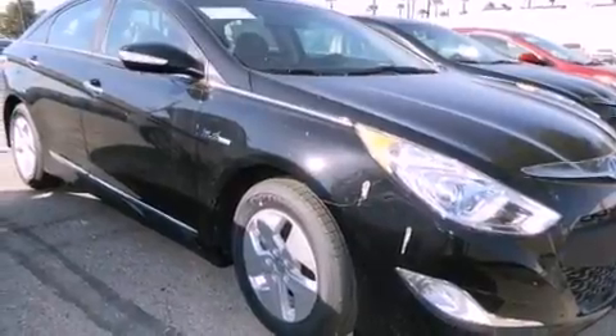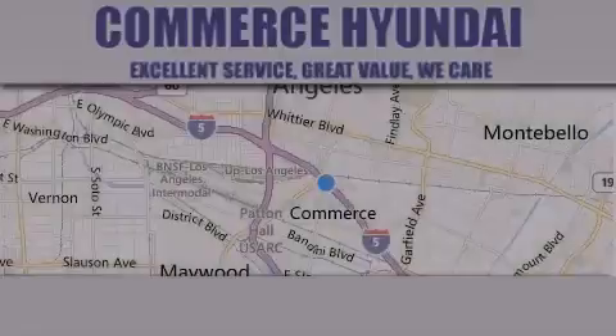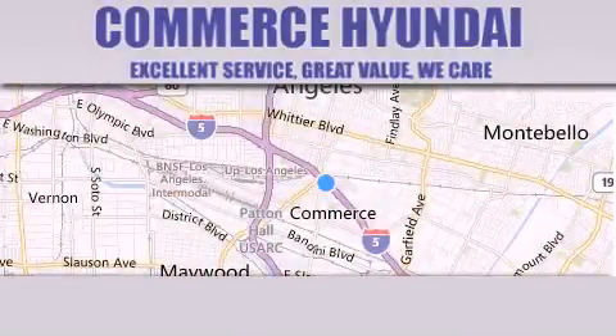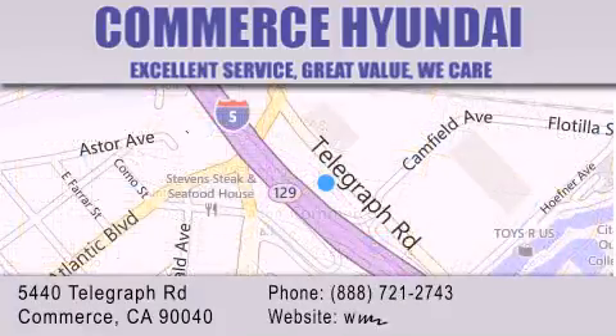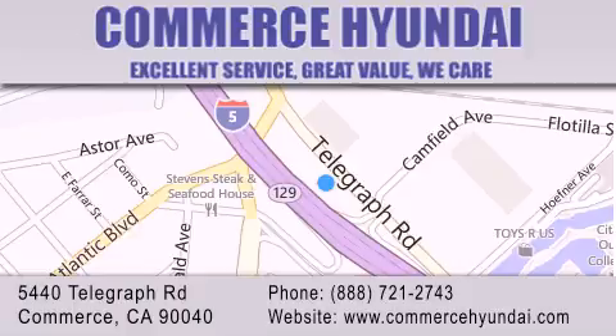Contact us today and schedule your opportunity to see this automobile in person. Commerce Hyundai is located at 5440 Telegraph Road in Commerce. Our goal is to exceed all of your expectations to ensure that you'll return for future visits.